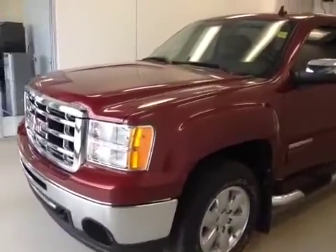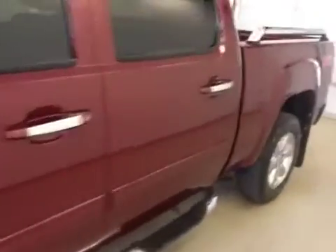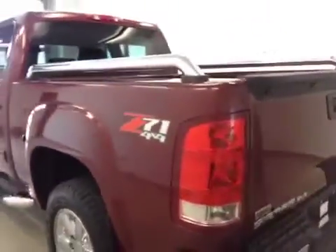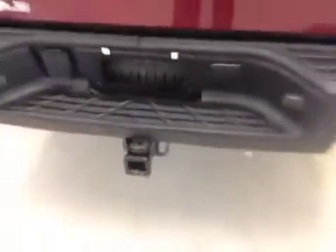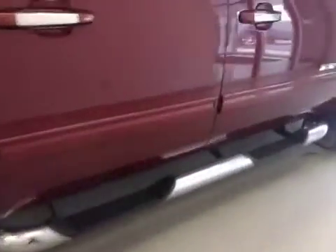Stock number 123981, 2013 GMC Sierra 1500 crew cab, Sonoma red, 18-inch chrome rims, Maple Leaf limited edition, Z71 off-road package, trailer hitch, chrome bed rails and chrome accessories, tube running boards, 5.3-liter engine.